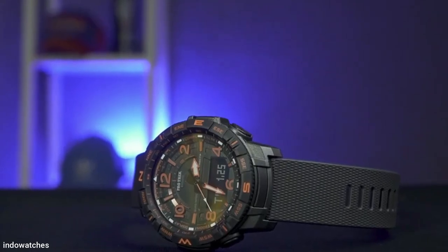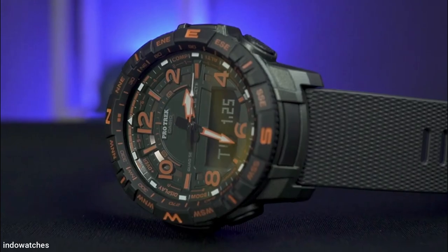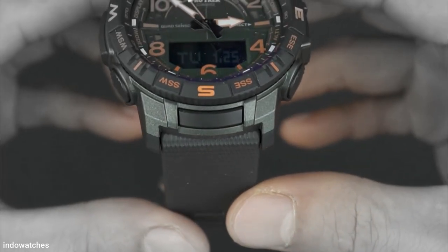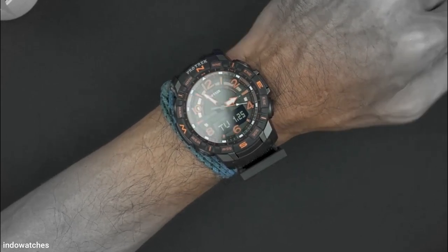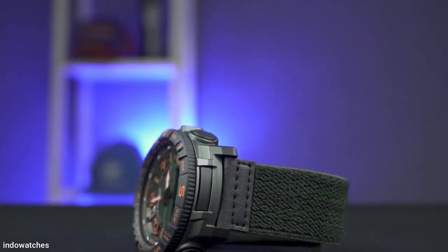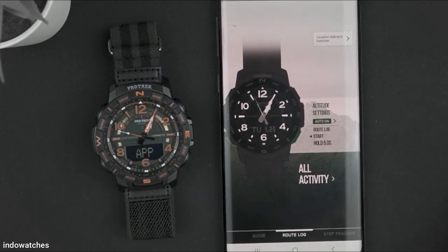The Casio PRT-B50 Pro Trek features a compass, altimeter, thermometer, and barometer. Up to six radio signals are received throughout the day to synchronize the time, which ensures that it is always displayed accurately. The Casio PRT-B50 Pro is a highly functional and long-lasting watch, and for navigation and activity tracking, it can also be connected to a smartphone.